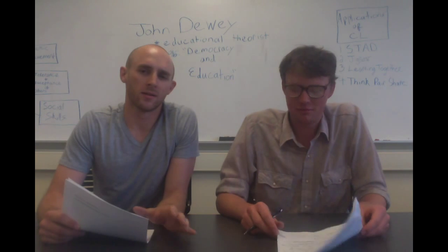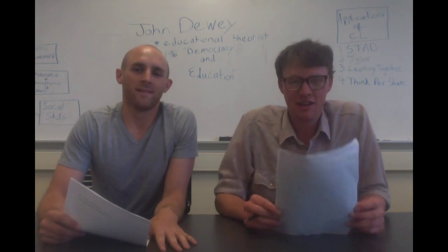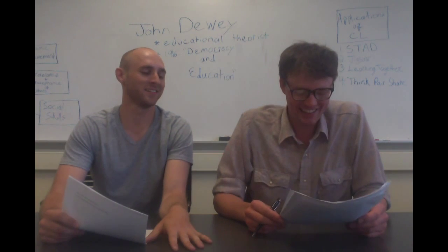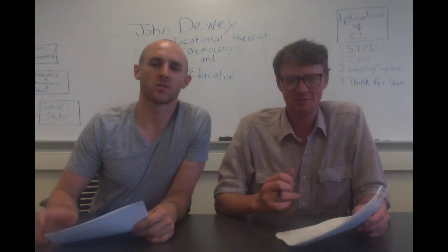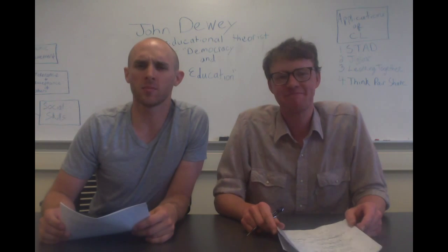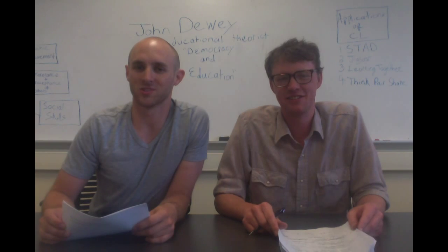Cooperative learning — things have sure changed since I was in school. On behalf of myself, Josh, and everyone here at Channel 11 News, keep up the good work, Roosevelt High. That's all we have for you tonight. We'll see you next time.